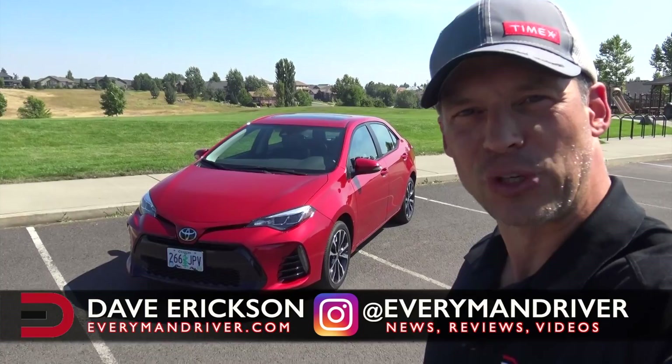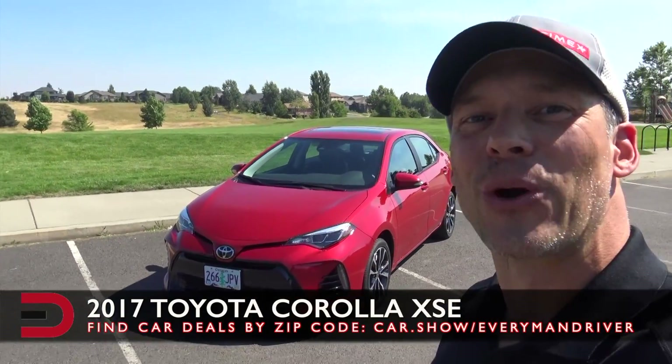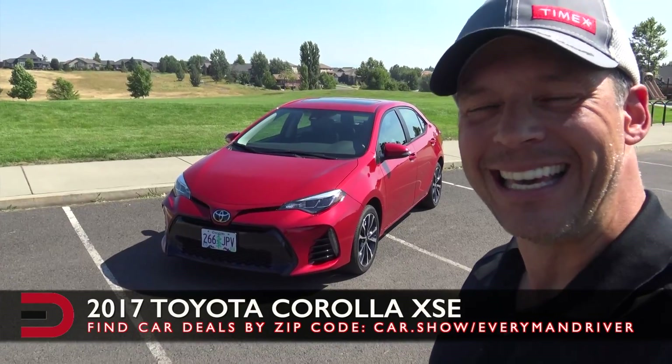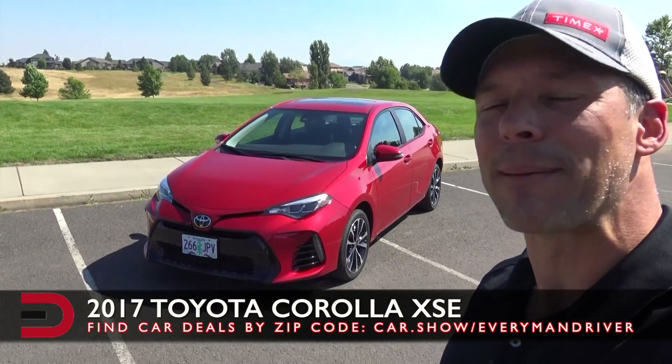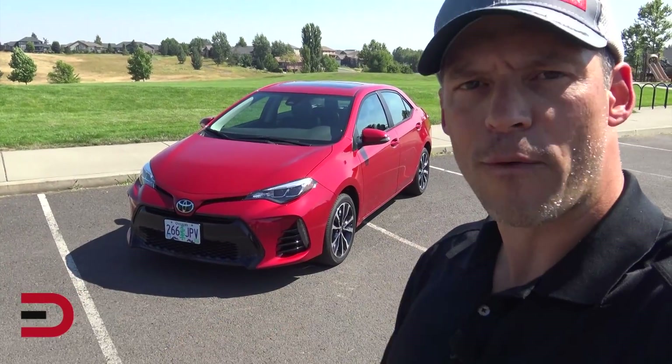How cool is this? Just arrived — a 2017 Toyota Corolla XSE. I am very excited to be back behind the wheel of a Toyota. I'm going to do a quick look and walk-around overview of this vehicle, give you some of my first impressions, and I'll spend the whole week with it and produce a detailed driving review at the end of the week. In the meantime, let's talk about some basic numbers and stats.